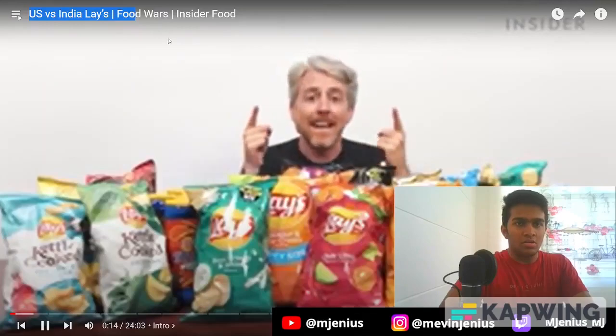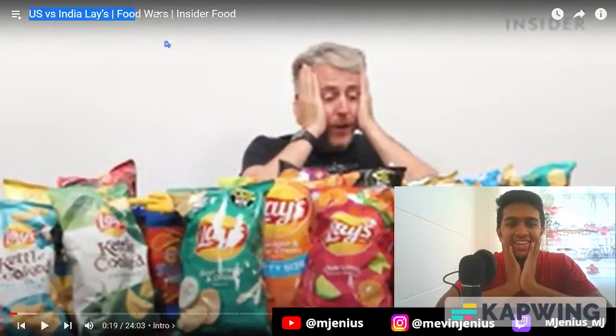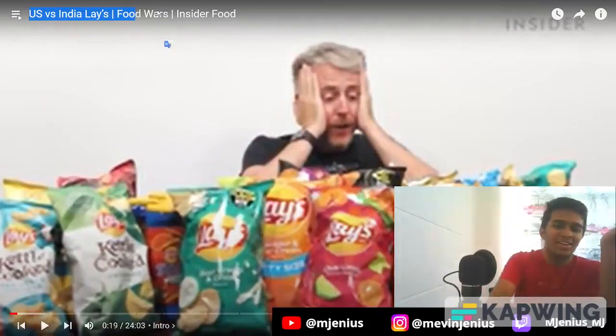Here are all the Lay's chips you will find in India that you won't find in the US. And here are all the Lay's chips in the US you can't find in India. Oh my god — it's mainly kettle cooked stuff.